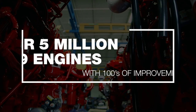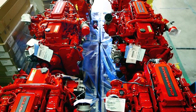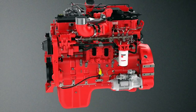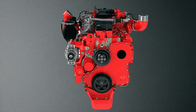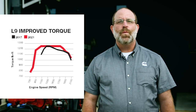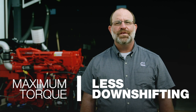We've built over 5 million L9 series engines over the last 35 years, implementing hundreds of improvements. For 2021, reliability has been further improved with components that withstand higher temperatures and improved sealing to reduce the possibility of leaks. Customers will also notice significant performance improvements. We have extended the torque curve over a wider operating range, which means no matter what speed you are cruising at, you will have maximum torque for less downshifting.